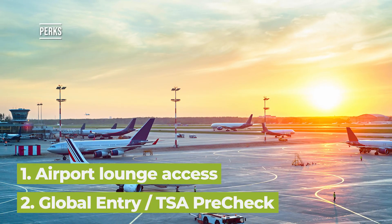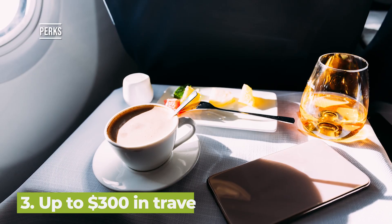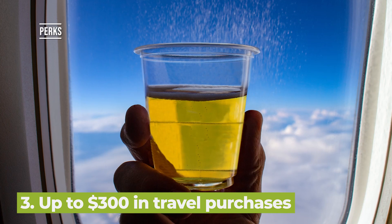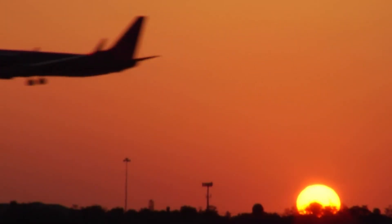Like Citi's Premier Miles Card, you'll gain access to tons of airport lounges, but also receive $100 credit for Global Entry or TSA PreCheck. And you'll also be eligible for up to $325 in travel purchases, making that $400 annual fee much more palatable.